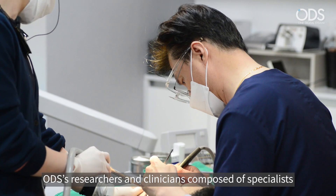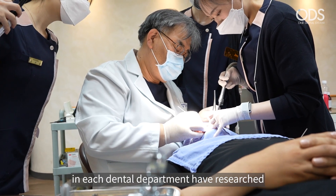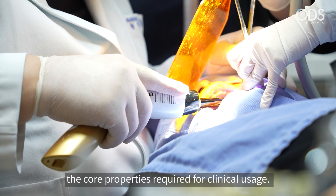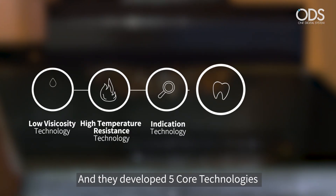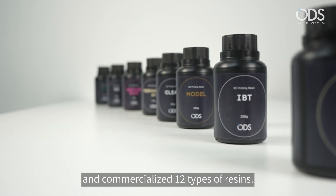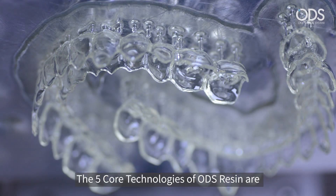ODS's researchers and clinicians, composed of specialists in each dental department, have researched the core properties required for clinical usage, and they developed five core technologies and commercialized 12 types of resins. The five core technologies of ODS resin are low viscosity technology, high temperature resistance technology, indication technology, replacement technology, and biocompatibility technology.